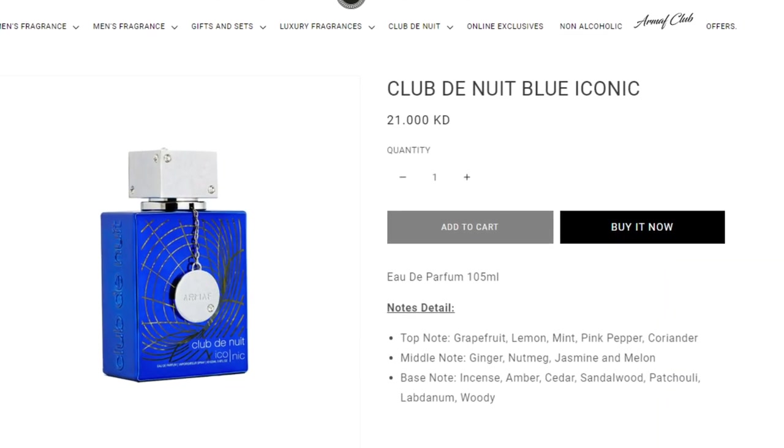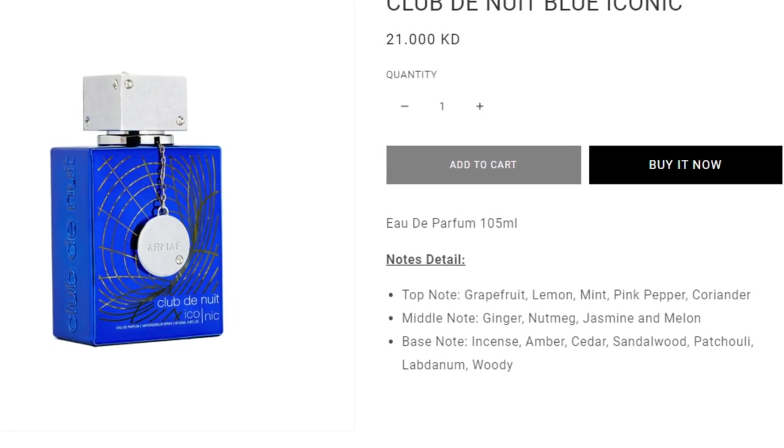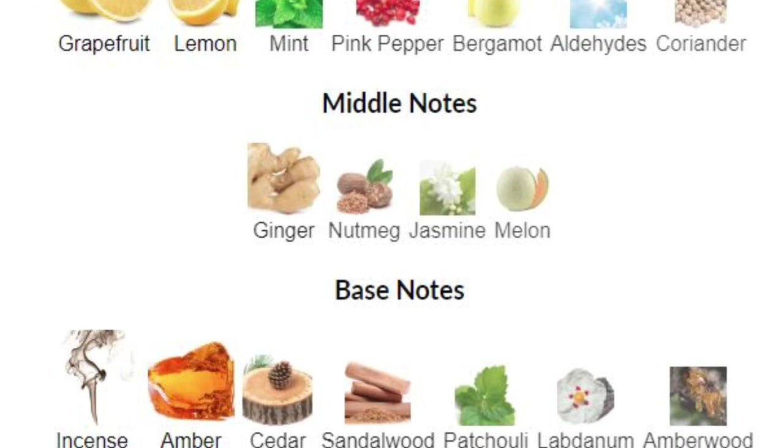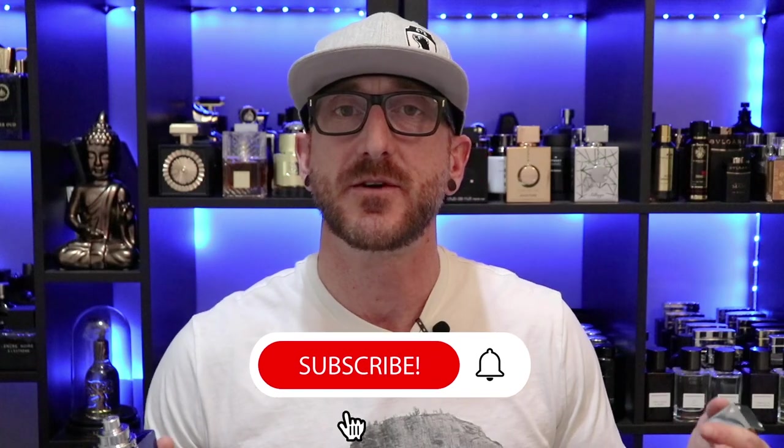If you are wondering what Armaf's Club de Nuit Iconic smells like, you have come to the right place. Some of the notes listed in this are mint, pink pepper, coriander, lemon, grapefruit, ginger, nutmeg, jasmine, melon, incense, amber, cedar, sandalwood, patchouli, and labdanum. If those notes sound familiar, it's because it is almost exactly like Bleu de Chanel's Eau de Parfum note breakdown according to Fragrantica, at least. It's very close to Bleu de Chanel's note breakdown, and I would say the scent profile is pretty close — not 100%, but probably in that 80% range. This is very much a Bleu de Chanel-style clone.